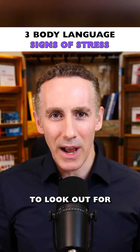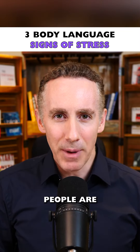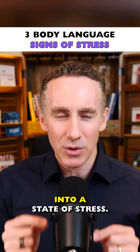The second one to look out for is unusual stillness. Some people think we get jittery and move around a lot when we're stressed. Actually in a work meeting people are much more likely to go deadly still, and when that happens just notice it and realize they may have gone into a state of stress.